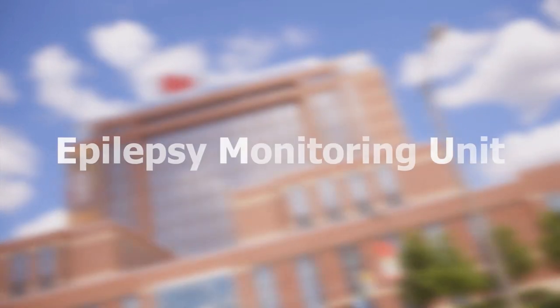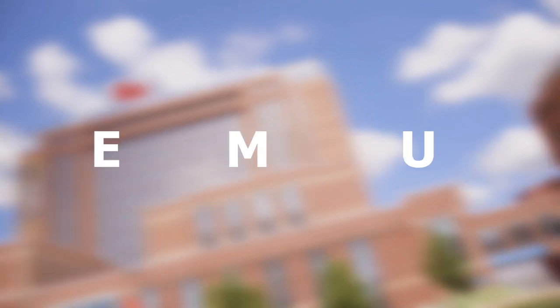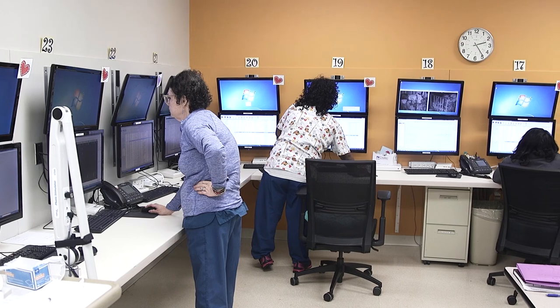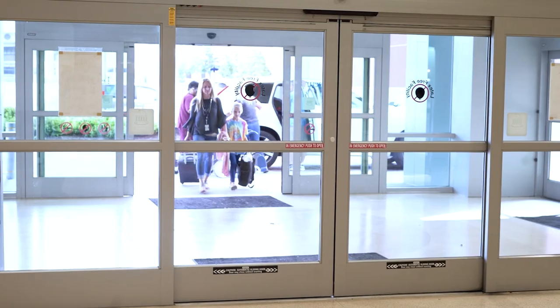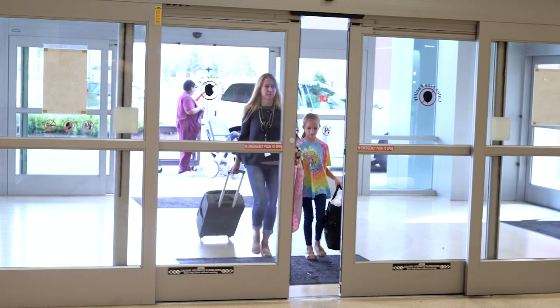Welcome to the Le Bonheur Children's Hospital Epilepsy Monitoring Unit, also known as the EMU. Our state-of-the-art EMU records seizure activity to help our experts determine a treatment plan for your child. This video will show you what to expect during your child's EMU stay.